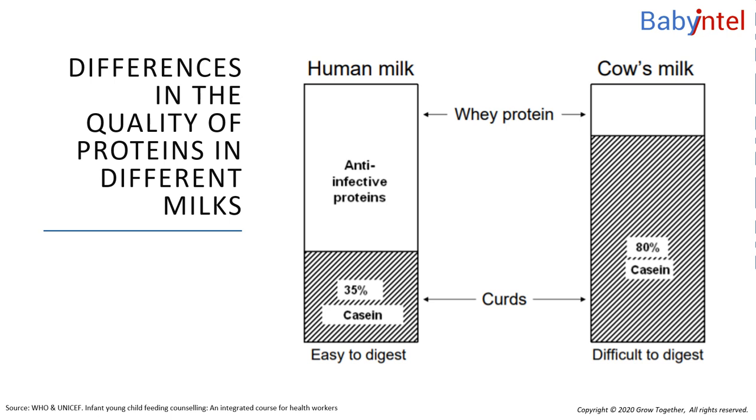Artificially fed babies may develop intolerance to protein from animal milk. They may develop diarrhea, abdominal pain, rashes, and other symptoms when they have feeds that contain the different kinds of protein.